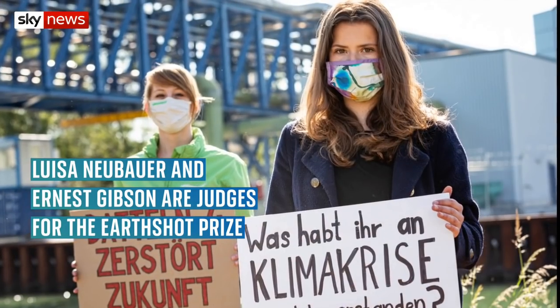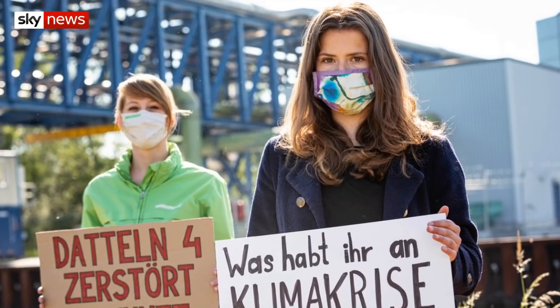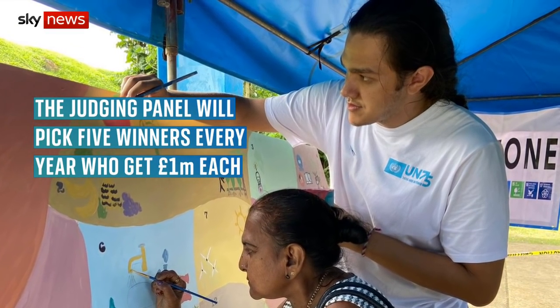Prince William has announced two young climate campaigners will be joining the judging panel of his £50 million Earthshot prize. He says Louisa Neubauer and Ernest Gibson will bring much-needed youthfulness, expertise and activism. Ernest told Sky News the project is an opportunity to tackle climate change head-on: we can bring together some of the ideas, some of the drives, some of the passions from people all over the world to try and find solutions to the biggest environmental and ecological challenges we face at the moment.